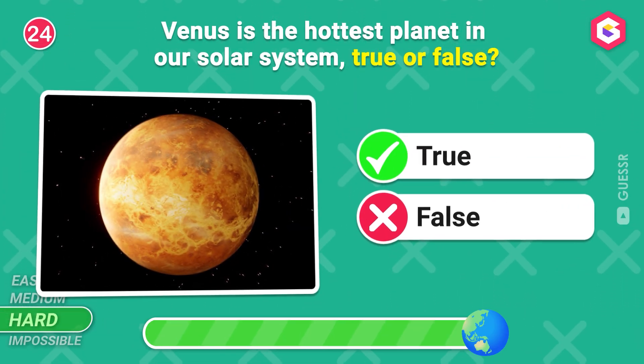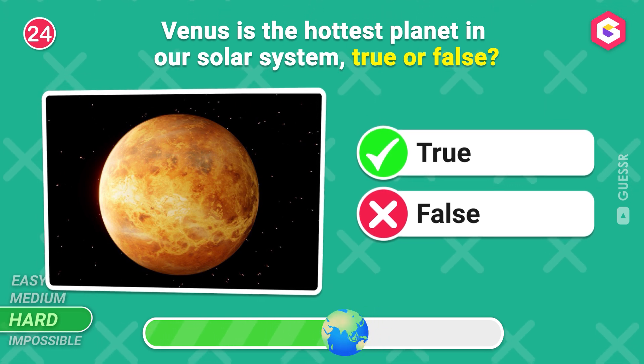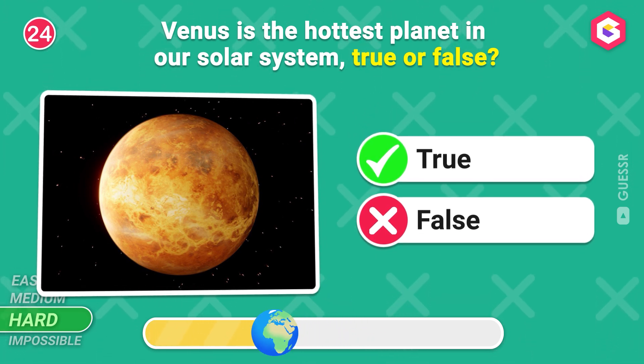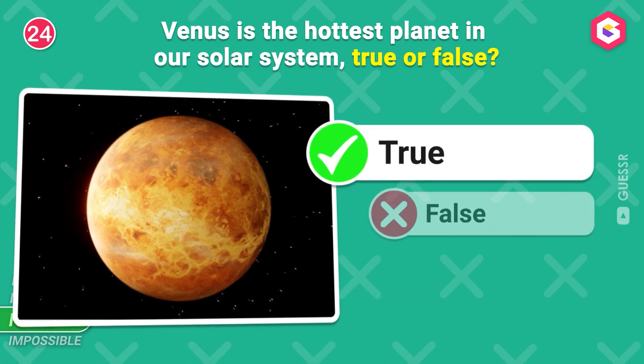Venus is the hottest planet in our solar system. True or false? Yes, it's true!